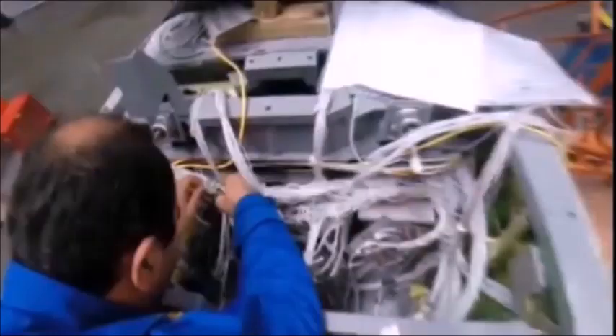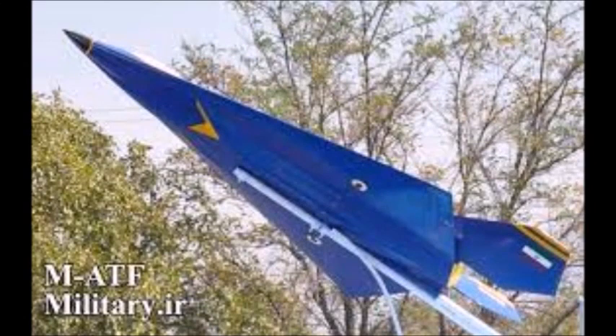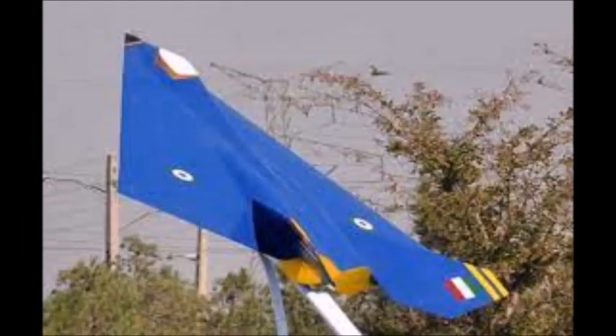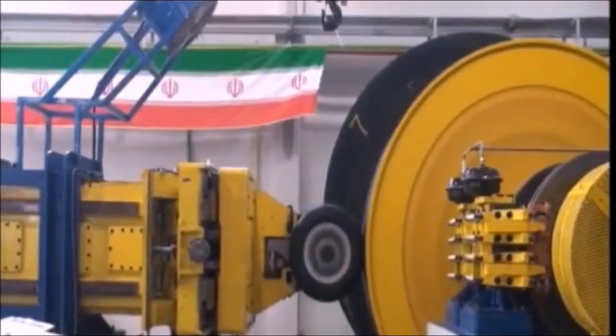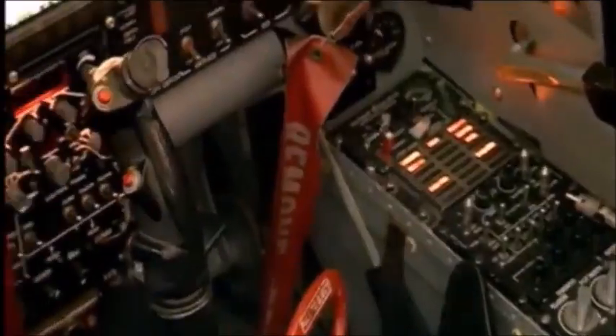These are a series of experimental or proposed fifth-generational light multi-role radar-evading stealth unmanned combat aerial vehicles still being worked on by Iran as of 2021. The Sofne Mahi consists of two separate projects: the first is known as the Hisa Model 33 Flatfish, and the second is known as the Sofne Mahi Eagle Ray or Manta Ray Project.